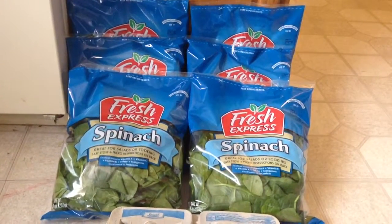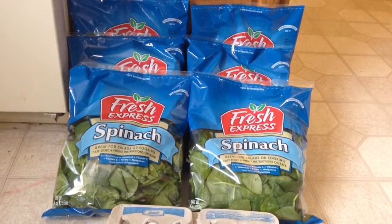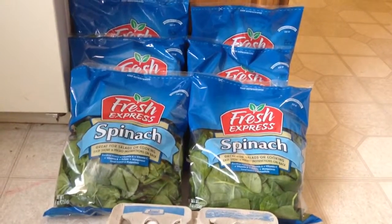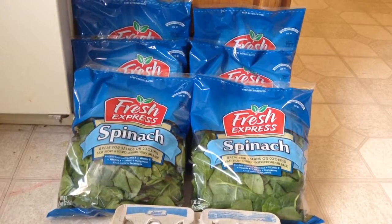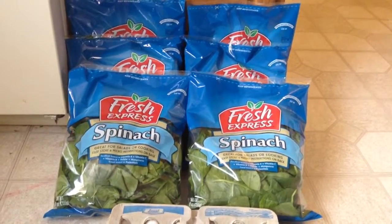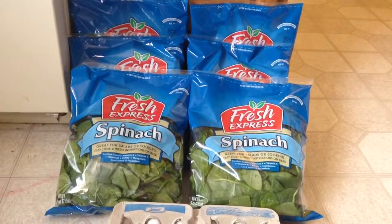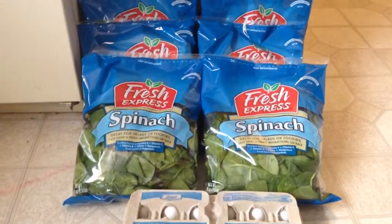Hey guys, this is Courtney from Killing It With Coupons. Here is my Jewel Alaska haul for you guys this week. Everything you guys see here would have cost me $18.56. I paid $1.19 plus $0.13 in tax, saving $17.24. I used $2 worth of Catalinas from last week from the Yoplait, so my net cost would have actually been $3.19 since I wasn't getting anything back.